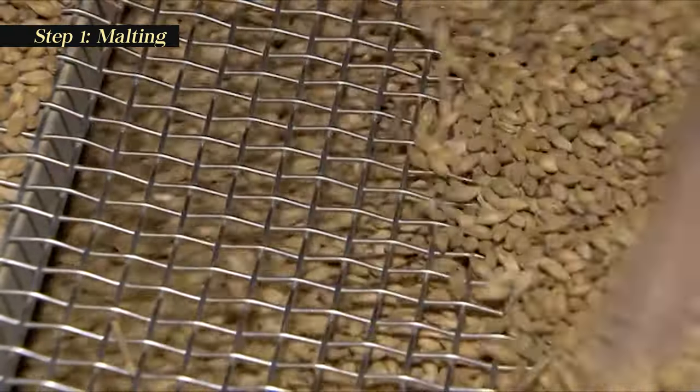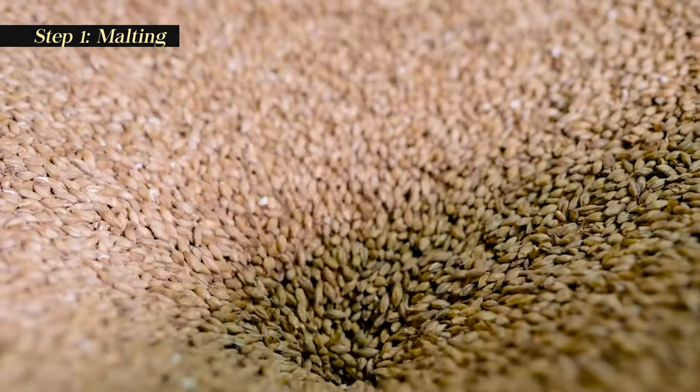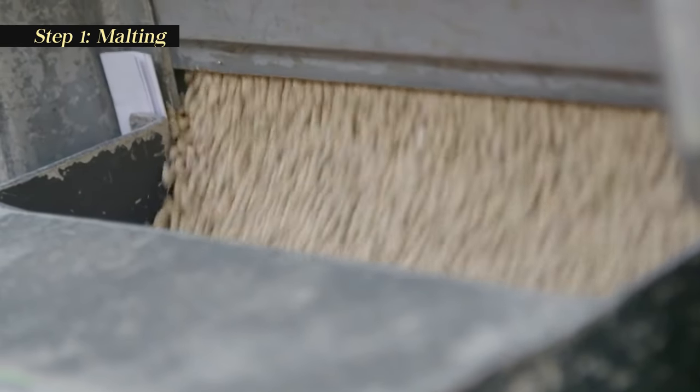Malting is the process of soaking, germinating, and drying cereal grains, typically barley, to prepare them for brewing. The malting process activates enzymes within the grains that will later convert starches into fermentable sugars.